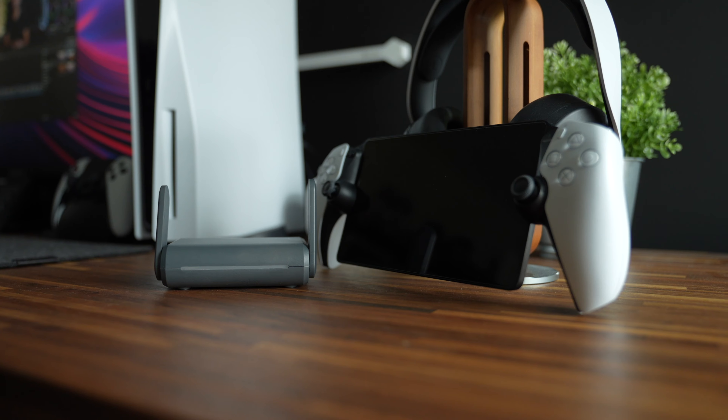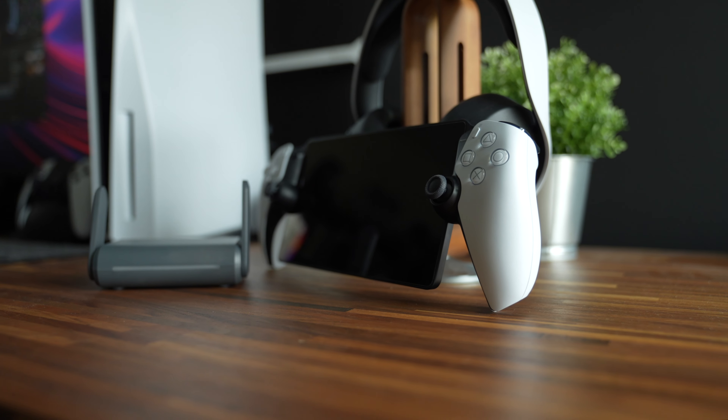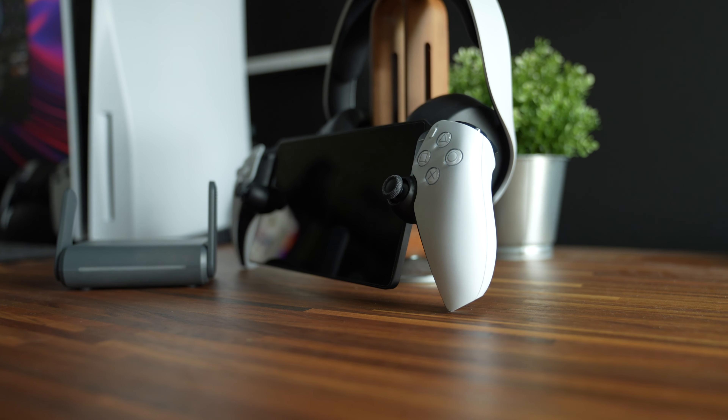What if I told you there is a workaround where you can connect your PlayStation Portal to any captive portal Wi-Fi and truly have that on-the-go gaming experience we've all been wanting? Hey, what's going on everyone? This is Malone here at Infinite Life, and today I'm going to show you how we can accomplish this — what was once considered impossible.